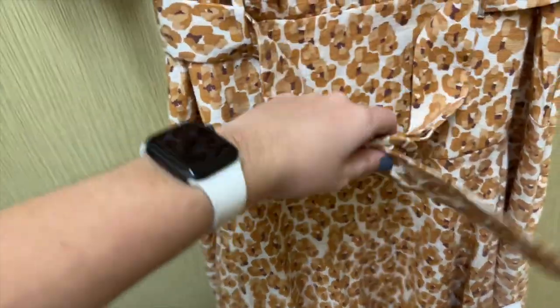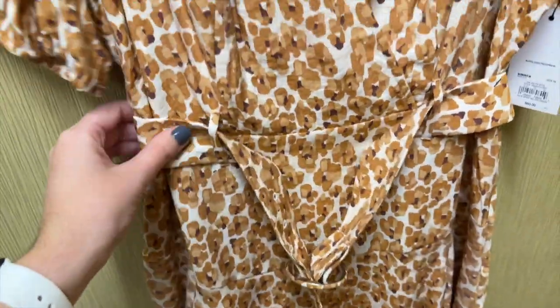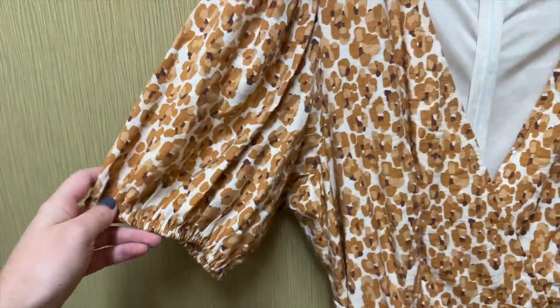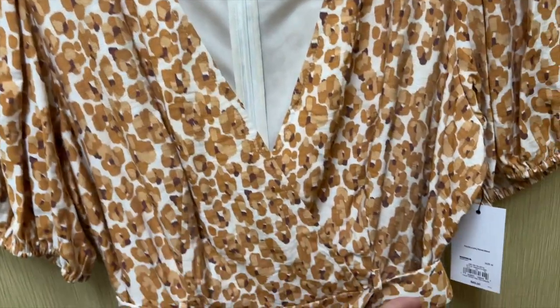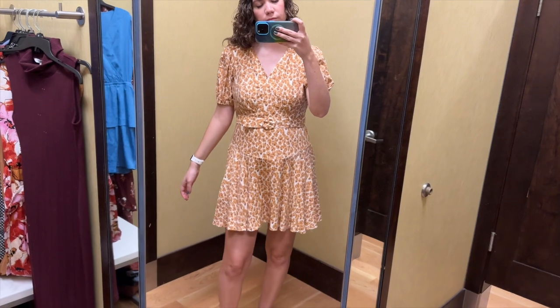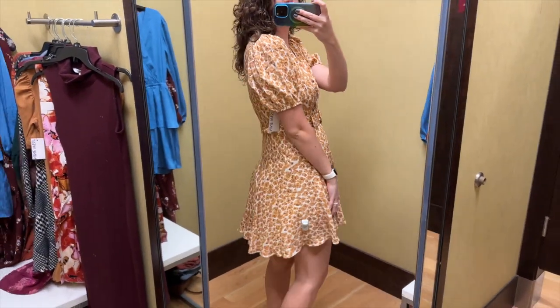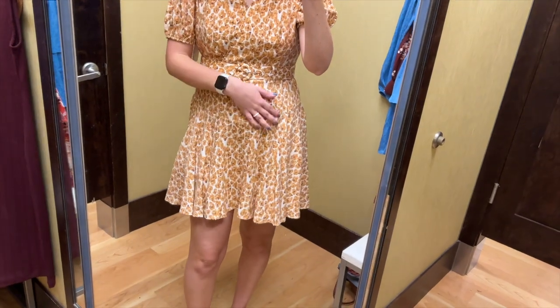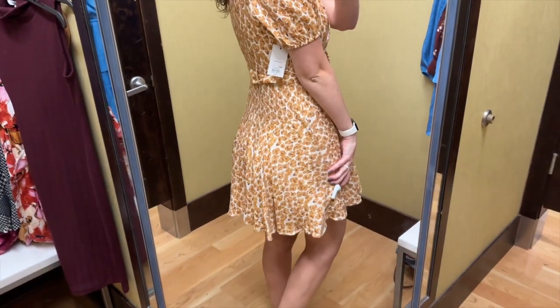Next I grabbed this yellow and brown spotted floral dress from Nine West — I think it's a floral. It's short with a matching belt at the waist. It has a crossover V-neckline with a hook closure. The short sleeves are a little puffy. I tried this on in a size medium and it retails for $60. This dress has a really unique cut that wasn't as visible to me on the hanger.